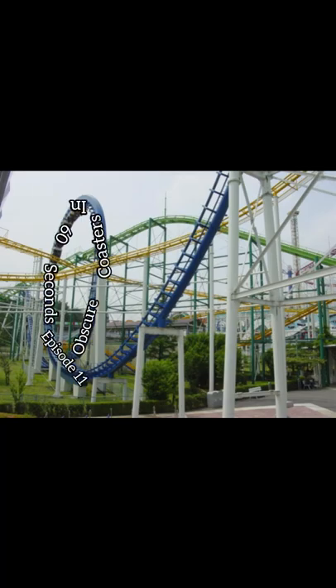Welcome back to Obscure Coasters in 60 Seconds, Episode 11. Let's go. Let's start out with a question: what are some intriguing Japanese roller coasters?